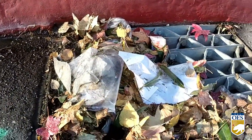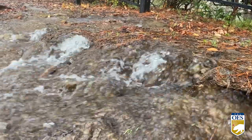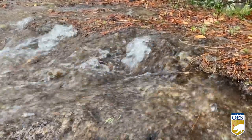Clearing storm drains will allow snowpack to melt properly and help prevent against localized flooding. Flooding caused by debris-filled storm drains can cause damage to surrounding infrastructure such as sidewalks, roads, and bridges.